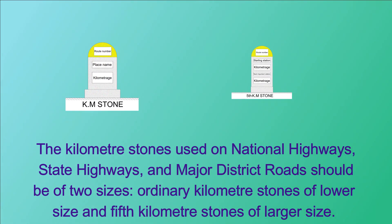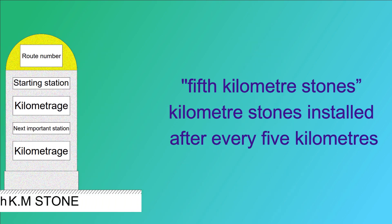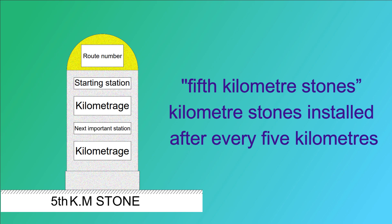The kilometer stones used on national highways, state highways, and major district roads should be of two sizes: ordinary kilometer stones of lower size and fifth kilometer stones of larger size. Fifth kilometer stones are installed after every 5 kilometers.